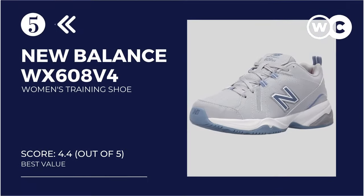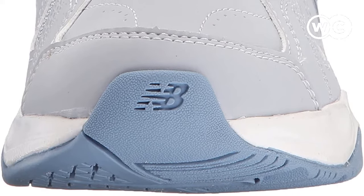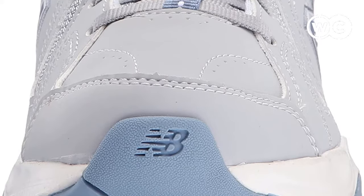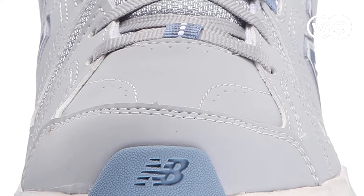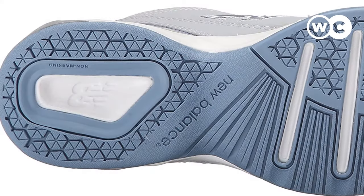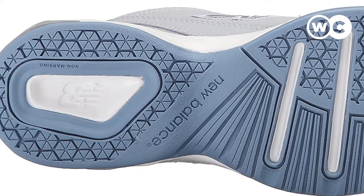At number 5: the New Balance Women's WX608 V4 Training Shoe. There are a few qualities which make these shoes pretty great for exercising and running. They feature an IMEVA midsole that provides for exceptional arch support while running and doing load-bearing exercises. The New Balance WX608 V4 also features Absorb Technology, which reduces the shock and impact with each step you take.